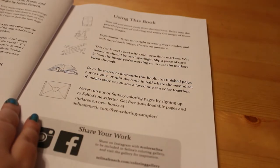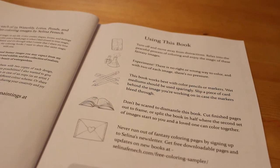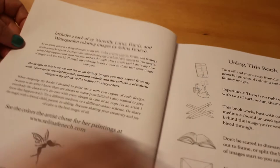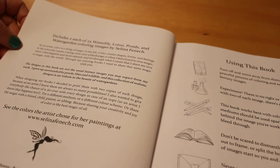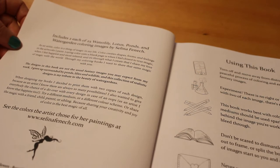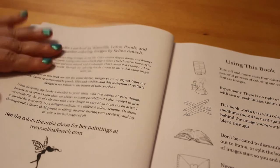The reason she did a book on water flowers and ponds was because her parents have kept ponds for years. It says here: 'The designs in this book are not the usual fantasy images you may expect from my work. I grew up surrounded by ponds, lilies, and wildlife, and this collection of realistic designs is my tribute to the beauty of water gardens.' I think that's really lovely.